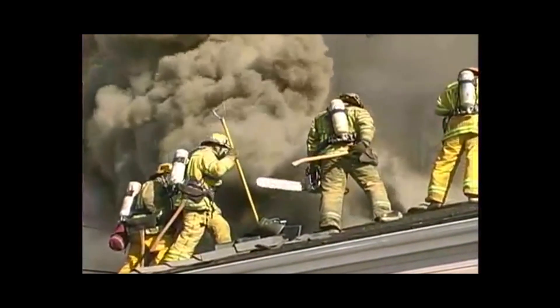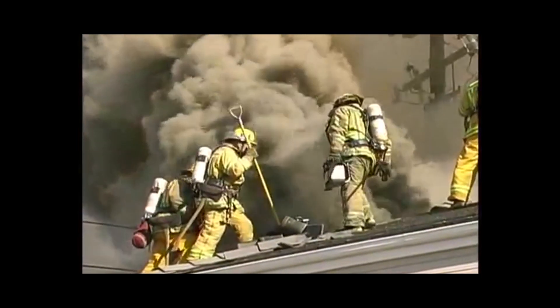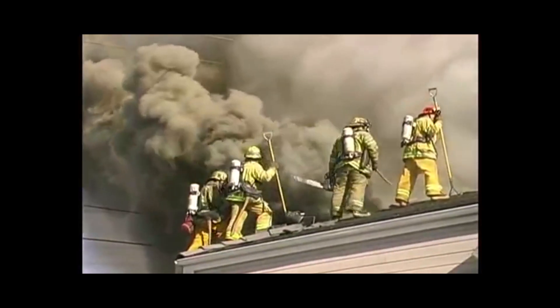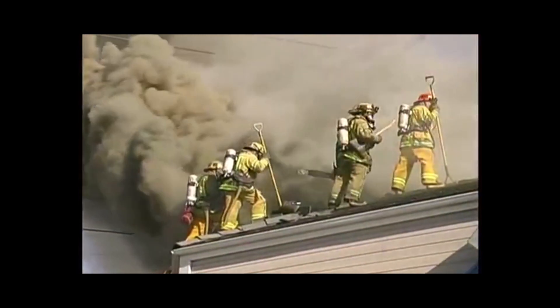Is there heavy, dark, turbulent smoke coming from the attic vents? Or is there no smoke showing, requiring no ventilation at all? This time spent on a size up can translate to a safe ventilation operation.